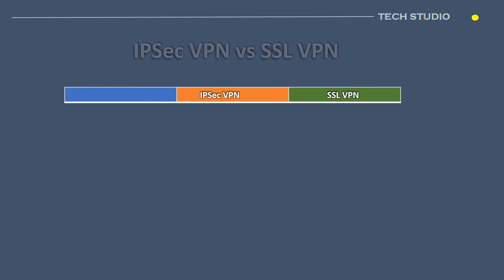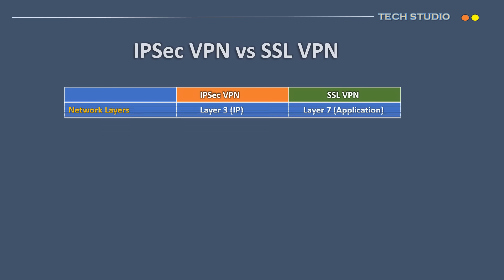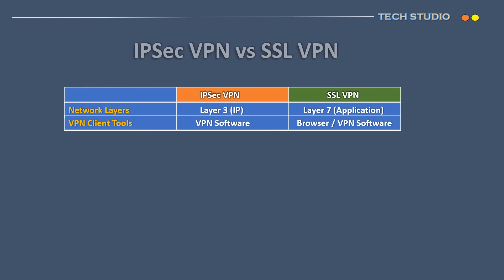We are going to discuss further about the comparison between IPsec and SSL VPN. First, IPsec operates at the OSI network layer, whereas SSL VPN operates at the application layer. In the deployment of endpoint VPNs, IPsec necessitates the use of VPN software to establish a VPN tunnel. On the other hand, SSL VPN offers a more flexible approach to endpoint connections, allowing users to connect through a web browser, similar to accessing websites using HTTPS. Additionally, SSL VPN provides the option to use VPN software for establishing a full tunnel connection, offering users versatility in how they choose to establish secure connections.